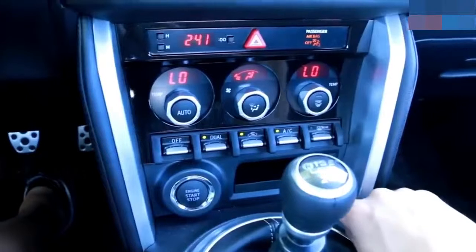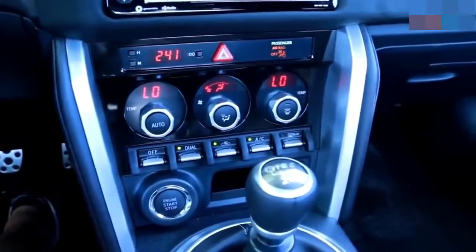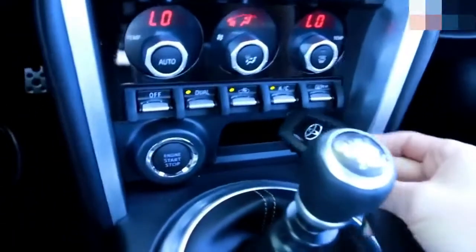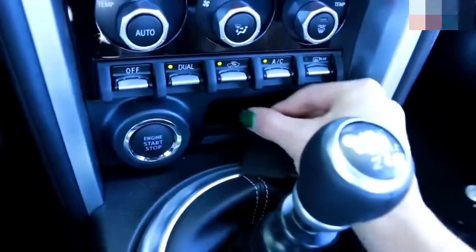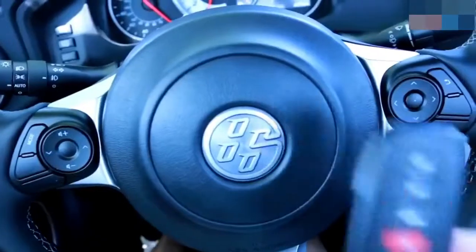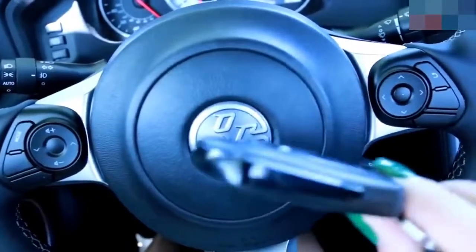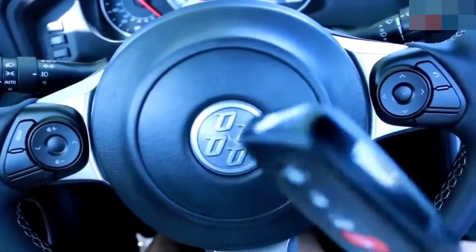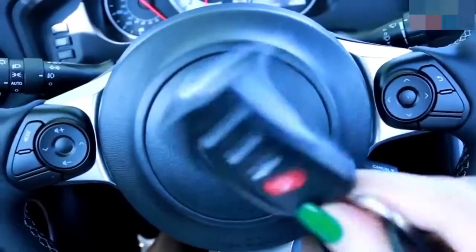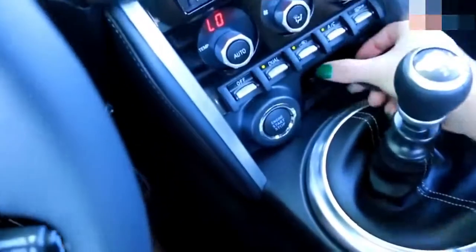Top-tier models of the 86 come with digital climate control with little uplifter switches underneath, and it also has this cubby to stick your keys in — it's a keyhole. Speaking of keys and push-button start, this is all you get for the key — just keep it in your purse or pocket and stick it in the car when you get in.